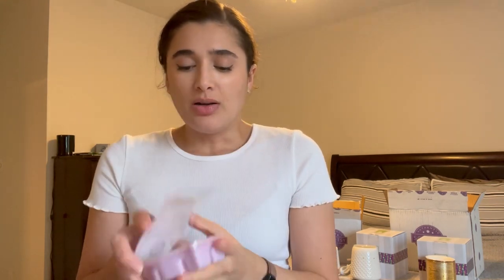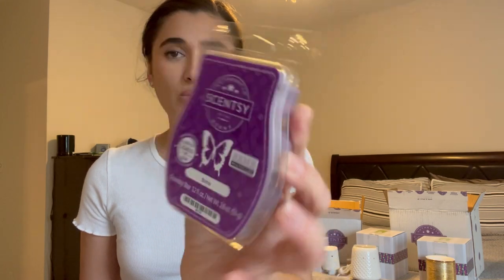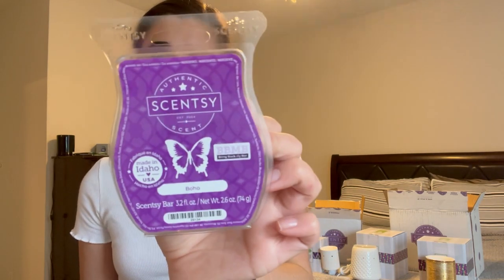Starting with the purples: I grabbed Rainbows and Butterflies — I ordered pretty quickly because stuff was selling out. It smells kind of like baby powder with some berries, maybe peony. Really nice — might be a bedroom scent. Then there's Boho, which is a Bring Back My Bar, so I'm guessing it's retired. It smells great — definitely berries with something like suede maybe. Really good!